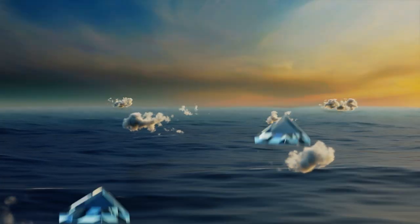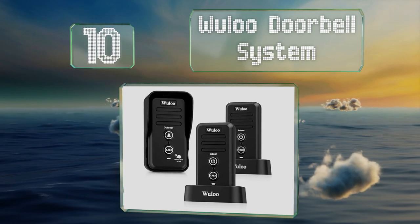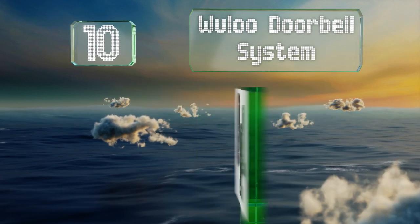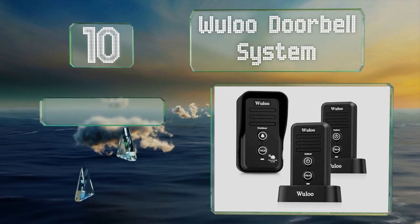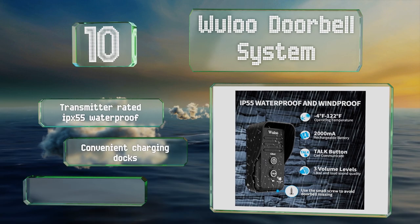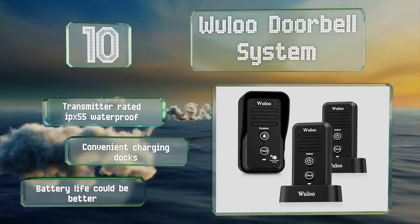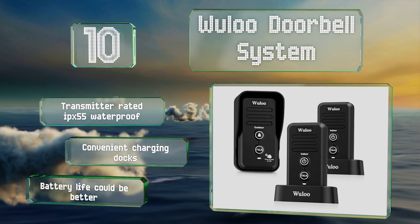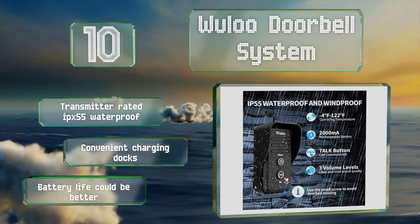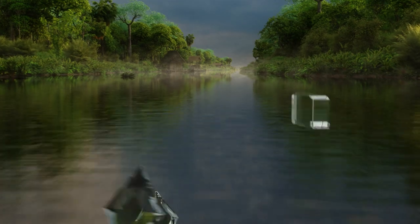Starting off our list at number 10, the three-piece Wooloo doorbell system comprises one outdoor transmitter that can be fixed to a door, gate post, or wall, and two receivers that can be placed in your home or workplace. It transmits on the FM radio frequency so it's not affected by Wi-Fi network interference. The transmitter is rated IPX55 waterproof and includes convenient charging docks, however its battery life could be better.